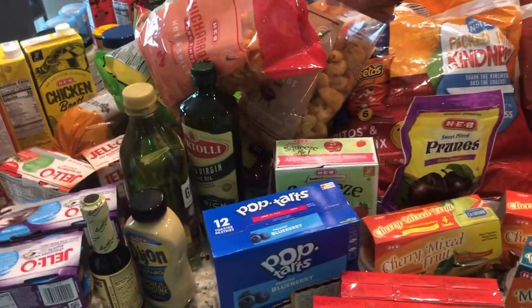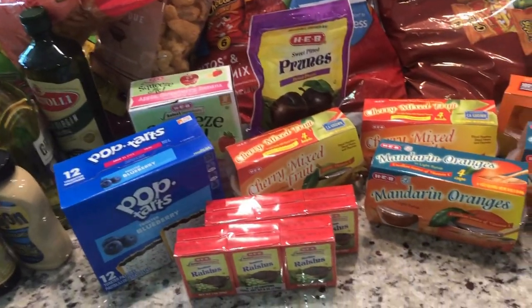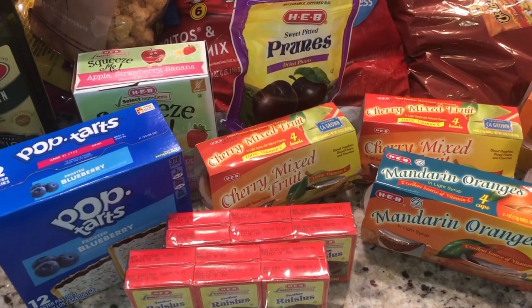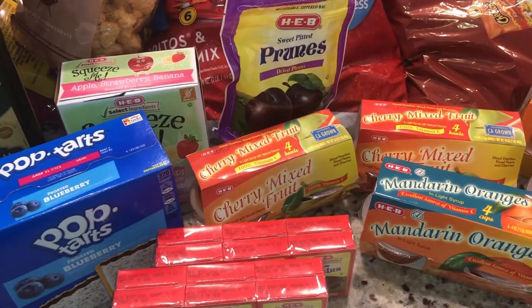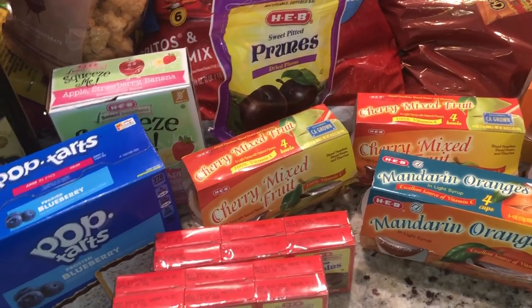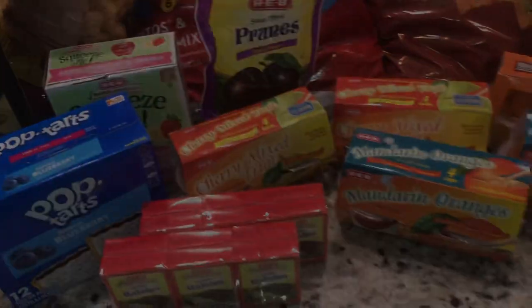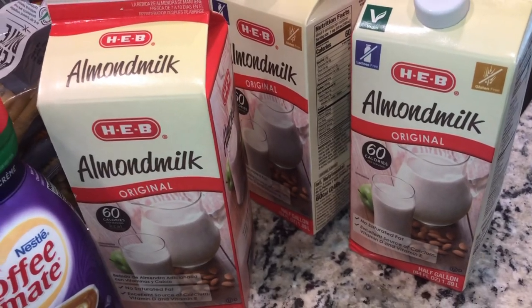I'm going to be getting some more things to fill up the pantry. I'm actually going to be reorganizing it and I want to make sure it's filled with everything we need so I can get a clear picture of how I really want things to be. Stay tuned! Okay, so this is what I also got — a few things for the refrigerator.